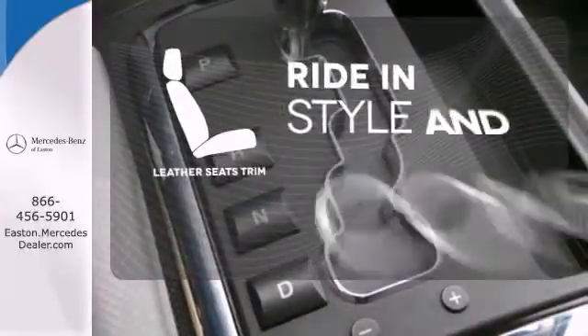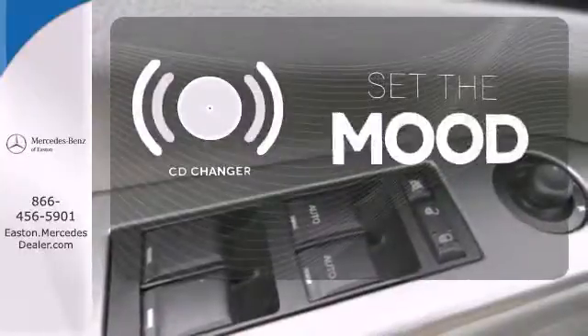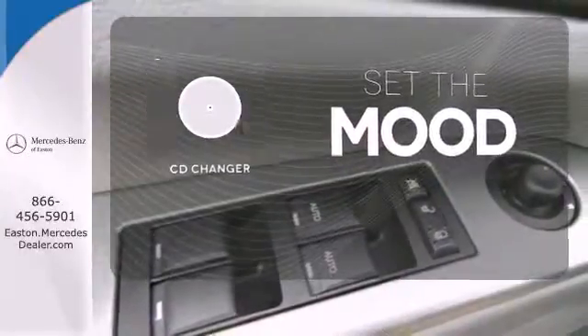Ride in style and comfort with leather seat trim. No matter what mood you're in, you have the music to match it with the CD changer.